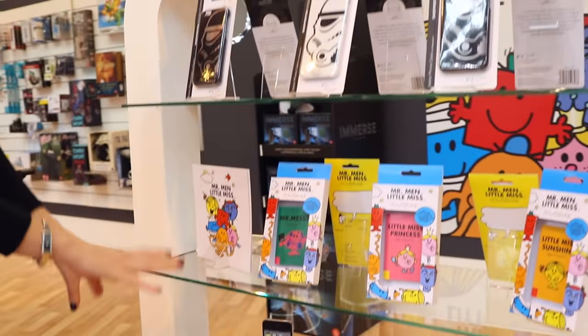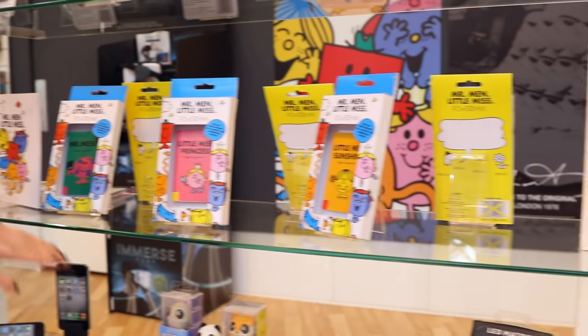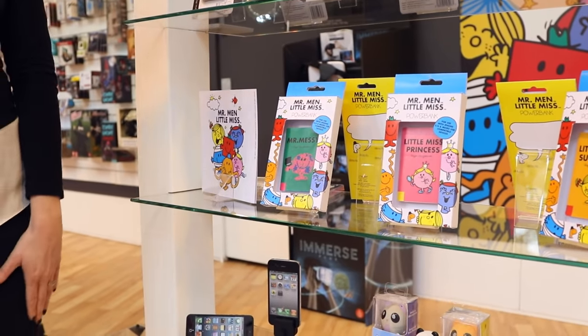Down below we have got the Mr. Men and Little Miss collection, celebrating its 25th year. We have got a range of power banks featuring Mr. Men, Little Miss Princess, Little Miss Sunshine, and more.